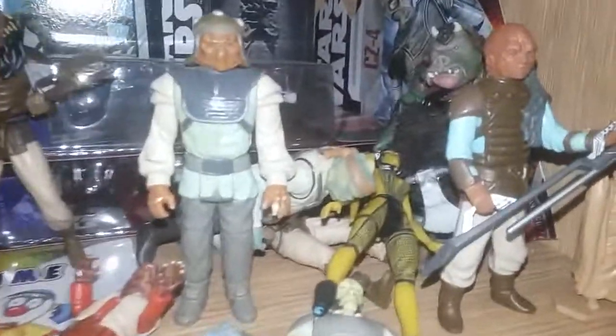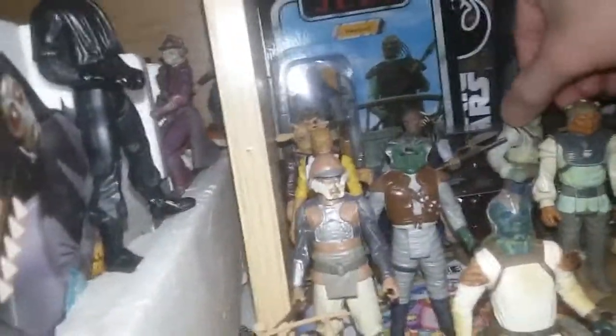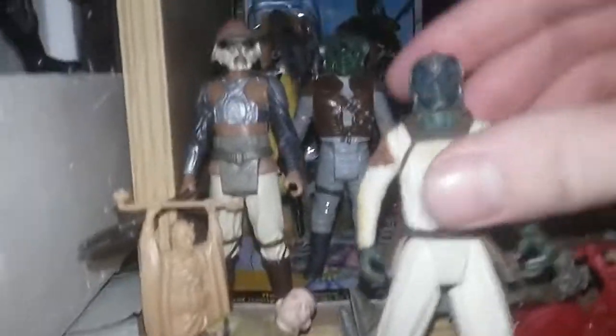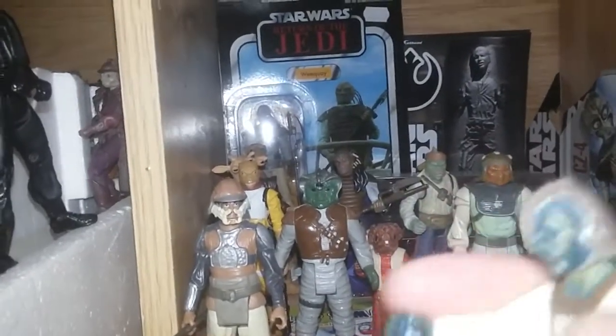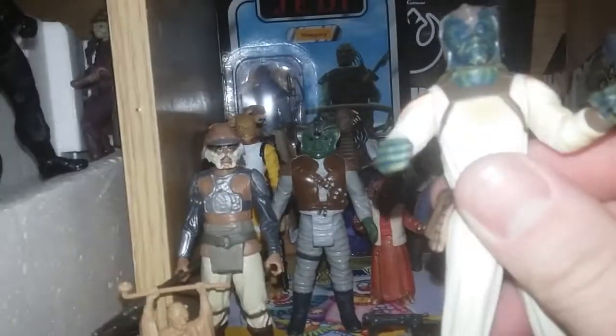Yes, indeed. I've got my own little Nikto. I've got quite a few little Niktos, because when you're in Jabba's Palace there's lots of guards. But yes, if we could get a revamp of this figure — this is the Klaatu, I think, or Wooof. One of the Wooof. We're brothers, no matter what. Serve the Hutts. Hutts forever.